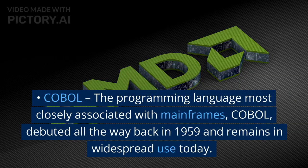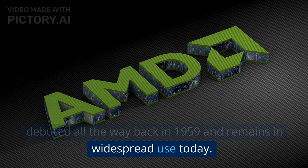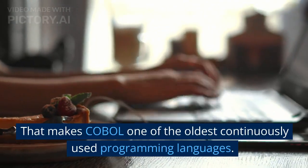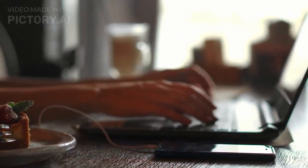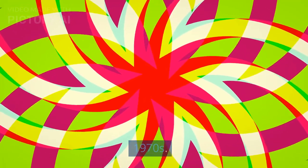COBOL. The programming language most closely associated with mainframes, COBOL, debuted all the way back in 1959 and remains in widespread use today. That makes COBOL one of the oldest continuously used programming languages. It beats even C, which originated in the early 1970s.